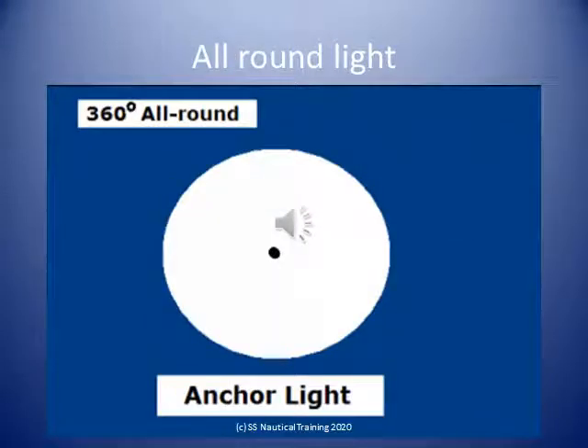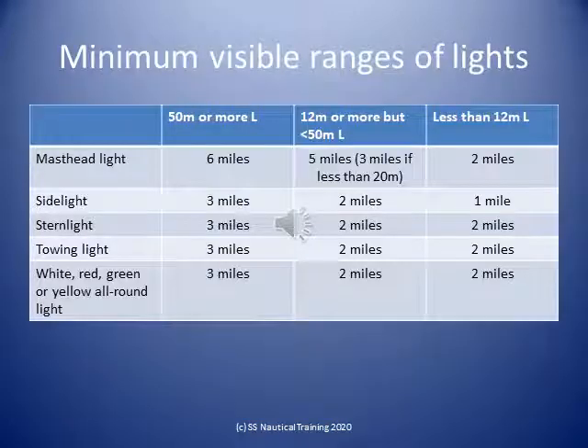An all-round light means a light showing an unbroken light over an arc of the horizon of 360 degrees. The lights prescribed in the rules shall have an intensity so as to be visible at the following minimum ranges.